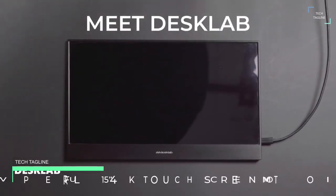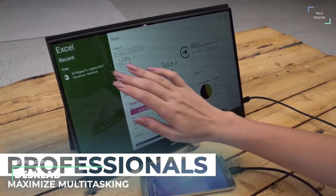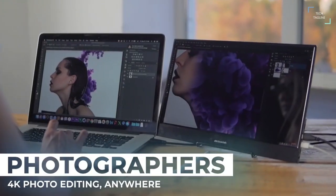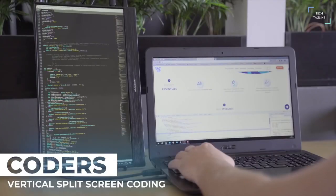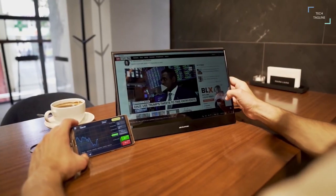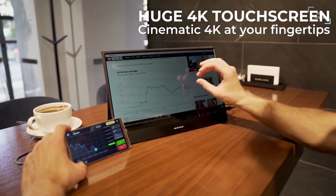Desk Lab: have you ever found yourself jumping from tab to tab on your computer screen, frustrated because it's interrupting your workflow? Then this fantastic portable screen is the answer. This extremely portable 4K touchscreen monitor is the perfect companion for any computer system and works much like a tablet, so you can double down on your efficiency.